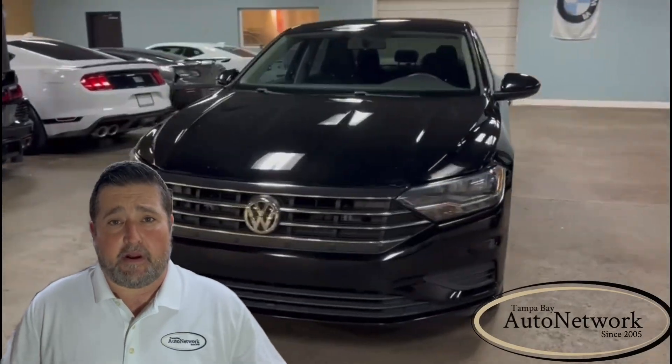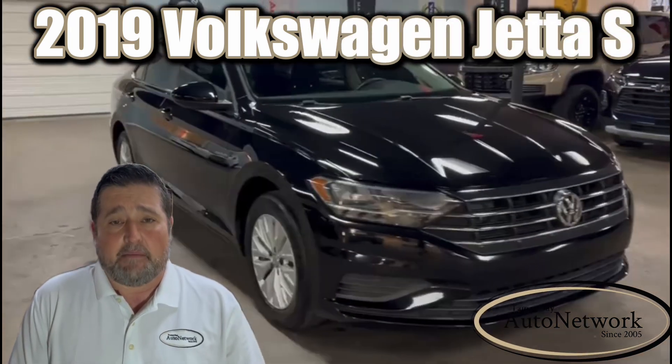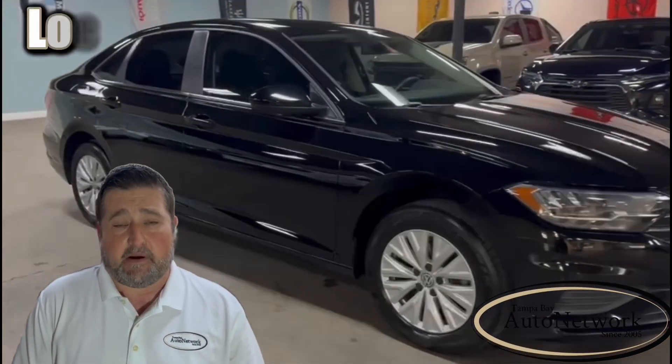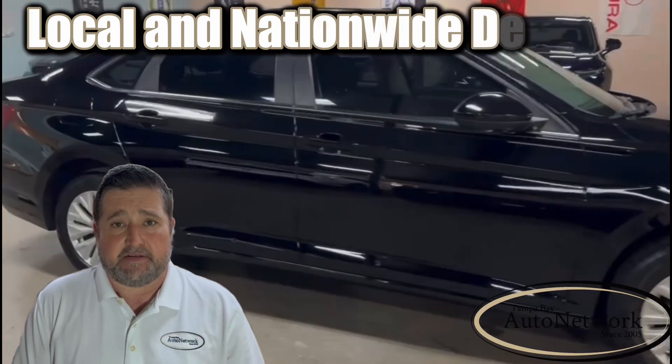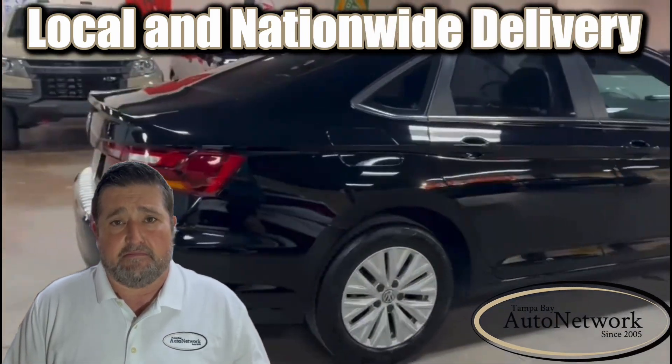Hey there, it's Robert with Tampa Bay Auto Network and this is a 2019 Volkswagen Jetta S. I'm gonna go over its highlighted features with you, then I'm gonna point out those small cosmetic imperfections. If you find our information helpful to you, please give us a like and a follow. Now let's get started.